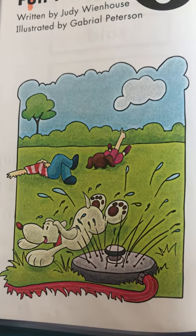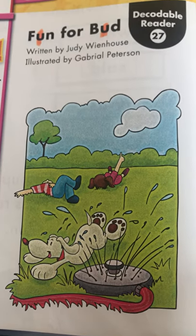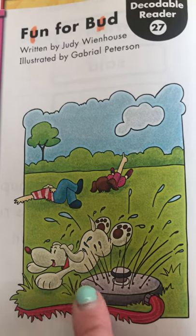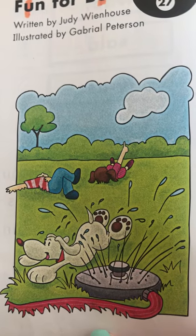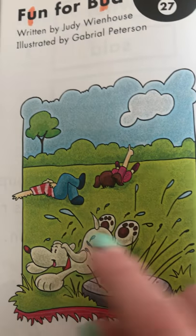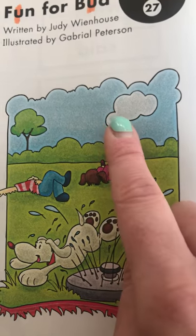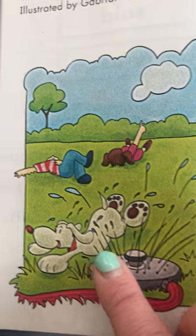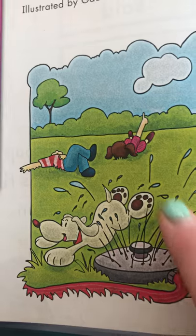As always, I'm going to take a little picture walk to see what we can observe from the pictures. If we look on the front cover of our story 'Fun for Bud,' I can see a pet down here — do you know what kind of pet he is? He's a dog. It looks like there's a boy and a girl laying and enjoying the nice day, and the little girl might be pointing to a cloud. The dog is jumping under a sprinkler.